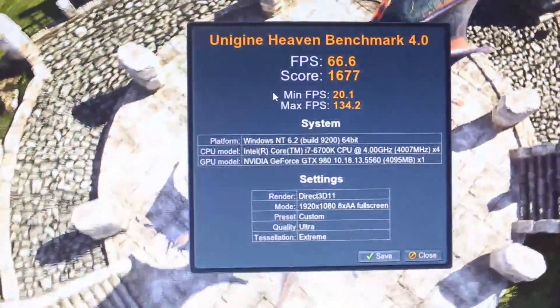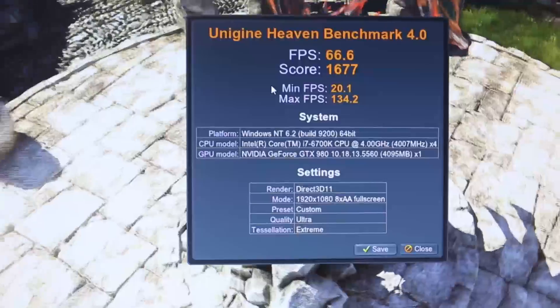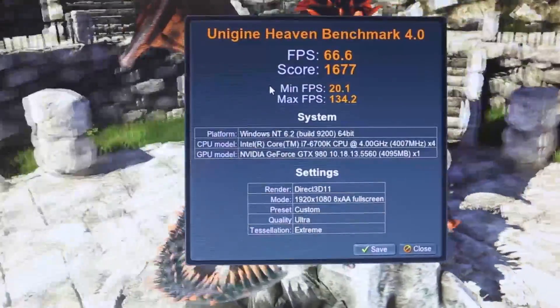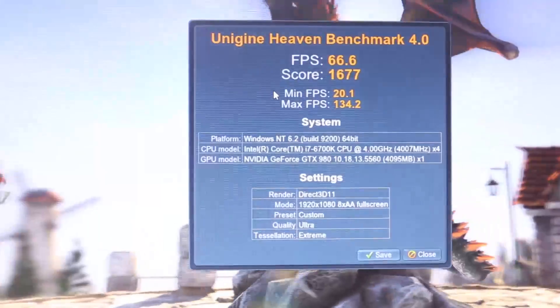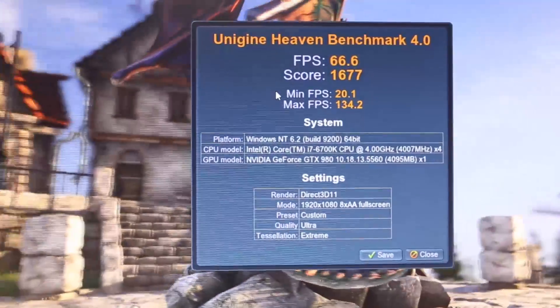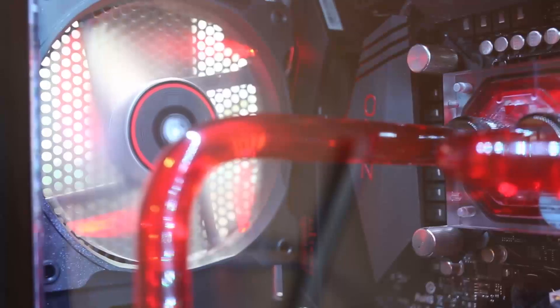What G-Sync actually does is that with your NVIDIA graphics card, it will sync the refresh rate between your GPU and monitor — so your graphics card and monitor would both refresh the frame at the same time, resulting in definitely smoother animations on your screen.